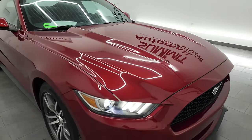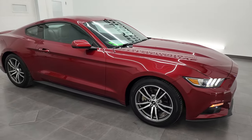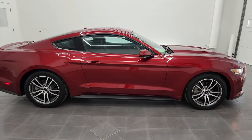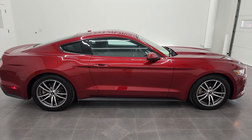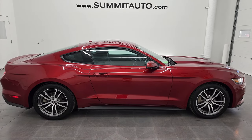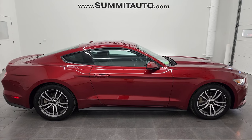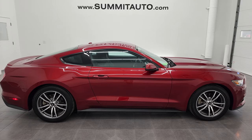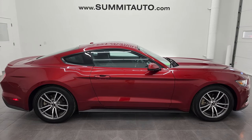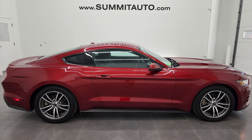I would highly recommend this car from a quality, condition, looks, and options standpoint. To see more pictures of this car or one of our other 550 new and used cars — trucks, SUVs, minivans, Wranglers, Mustangs, Camaros, Corvettes, Challengers, Chargers, sports cars — go to summitauto.com. Full pictures and descriptions of every single vehicle from two locations all at summitauto.com. And if you'd like to check out more HD videos, you can go to youtube.com/summitauto.